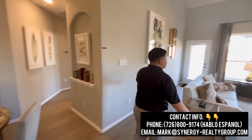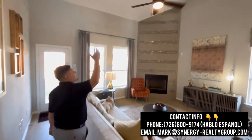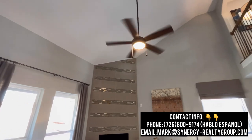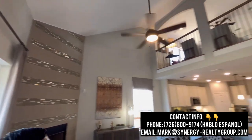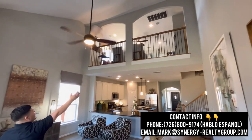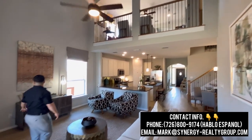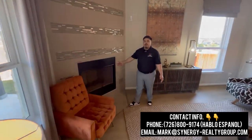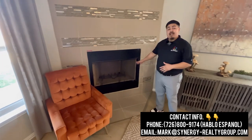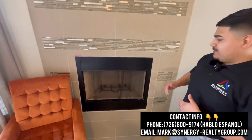Here we're going to enter into our living room area. As you guys can see, we have some fairly high ceilings — a slanted ceiling with a nice ceiling fan hanging up here. And as you guys can see upstairs, we have a beautiful loft area that we'll check out in just a second. We also have a nice gas fireplace here, which saves on utilities.